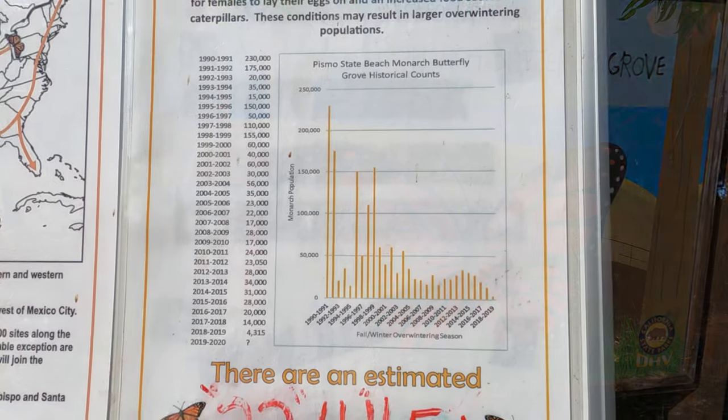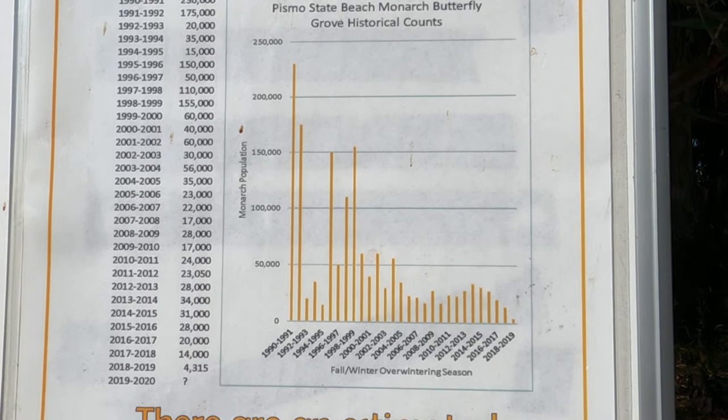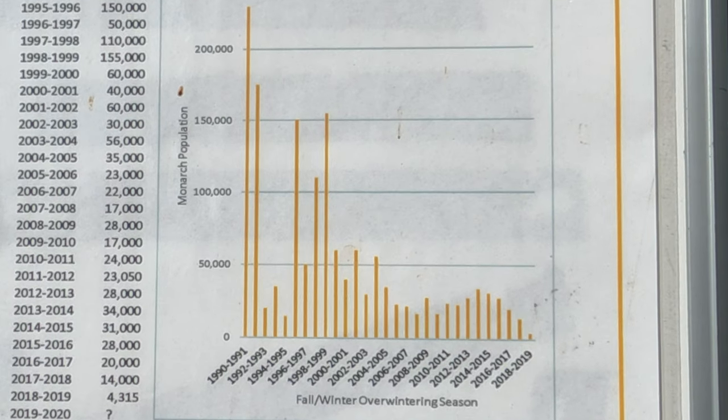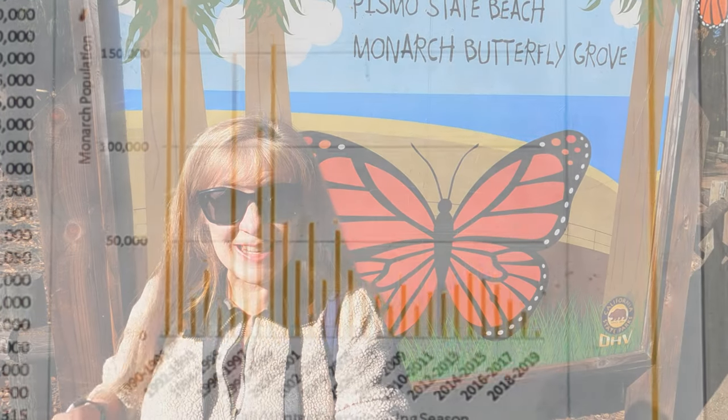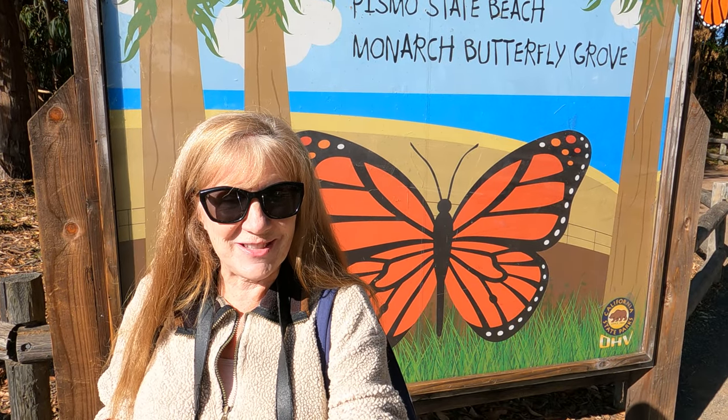You can see from this chart that the number of butterflies migrating has declined over the last several years, but as of today there are 22,000 butterflies in this grove alone. So that is a very positive sign.